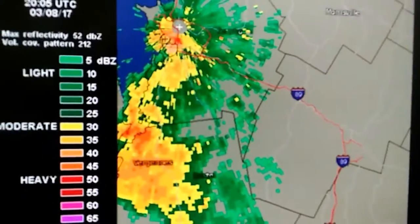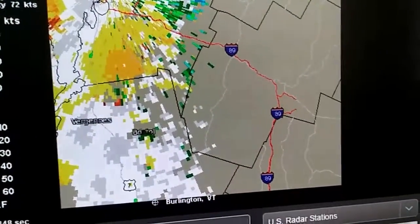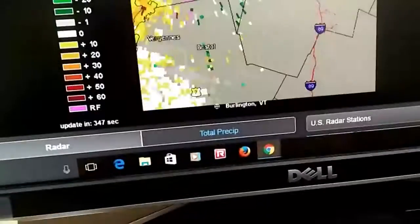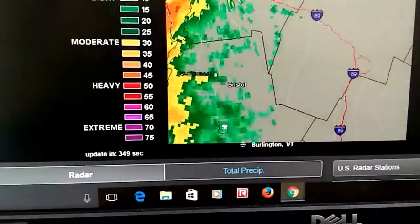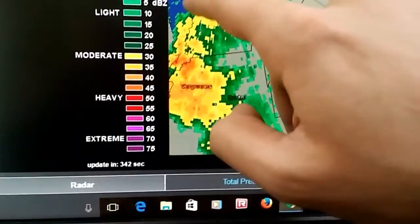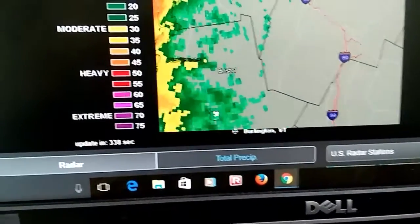Look at that - the heaviest part is right over Burlington at the moment. There are no warnings with this stuff, but it definitely produced some pretty strong winds just now. My report is from here - I was looking at Burlington. Look at that red. Downtown Burlington is right here. I feel like the shower's about to end - it's a very quick, heavy-hitting shower.